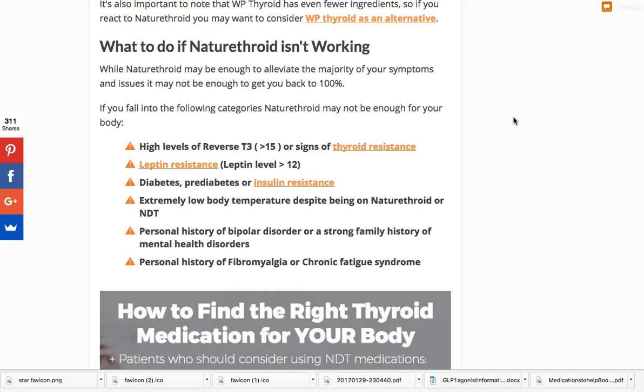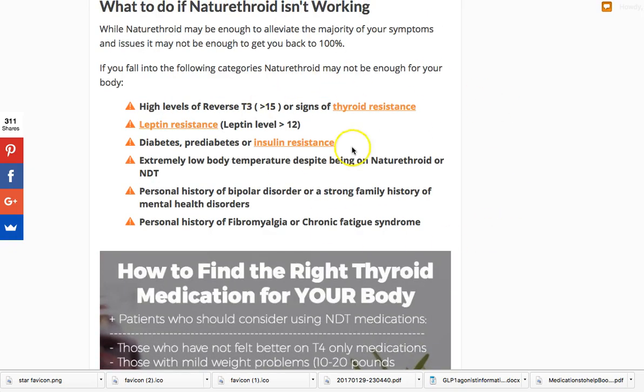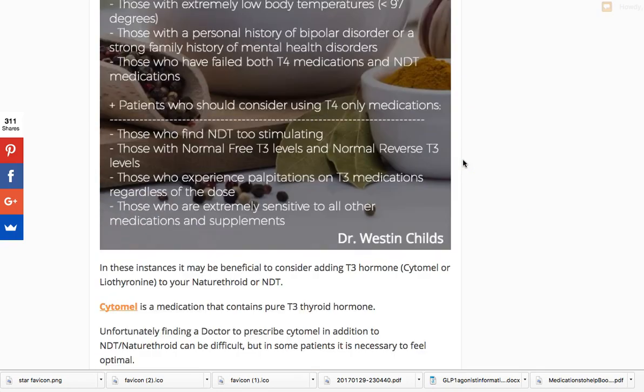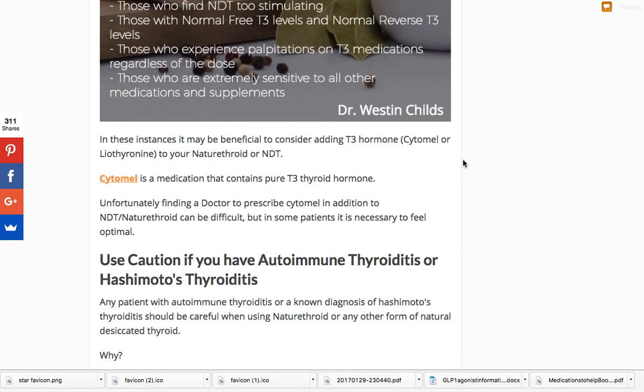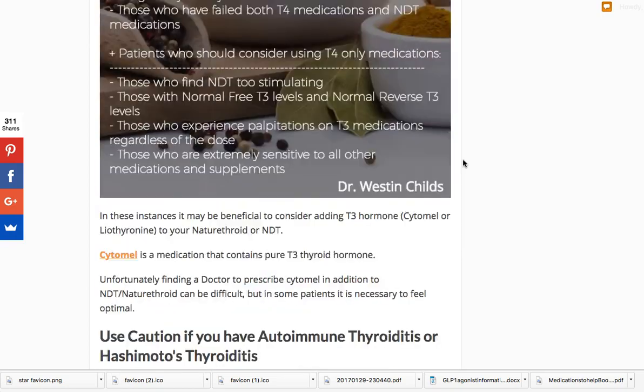Any type of insulin issue — diabetes, prediabetes, insulin resistance, or high fasting insulin — will make your thyroid medication less effective. Also, if you have really low body temperatures despite being on NDT, or if you have a personal history of bipolar disorder, a strong family history of mental health disorders, or a personal history of fibromyalgia or chronic fatigue syndrome, you might be a patient who should consider switching to a T3-only medication like Cytomel, liothyronine, or sustained-release T3, or potentially lowering your NDT dose and adding T3. I've provided relevant links and a step-by-step guide for that.